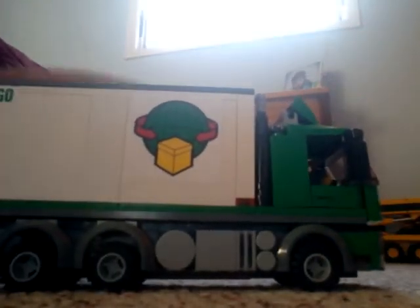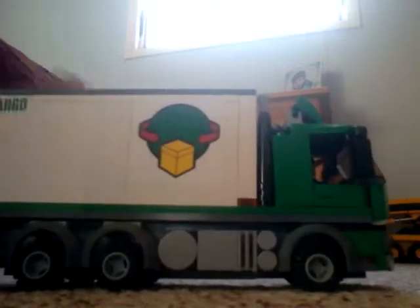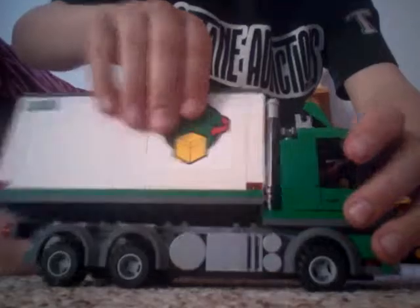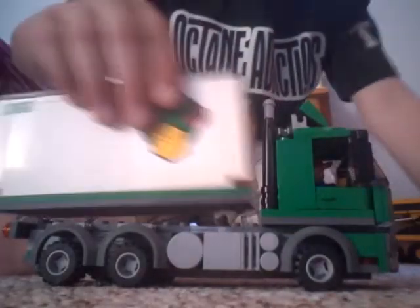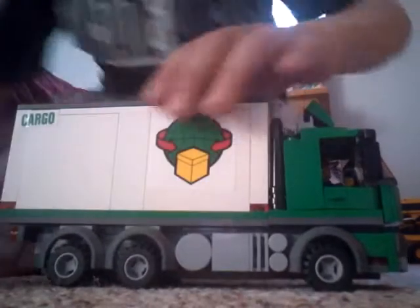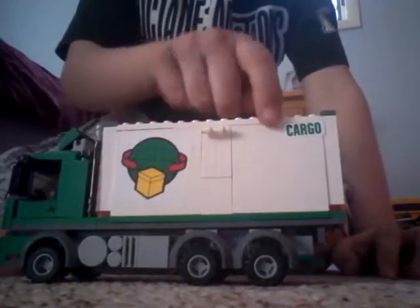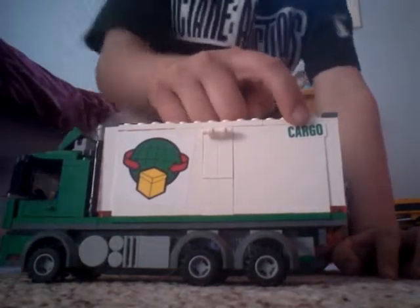So it can open. And I just took the whole back off. So it has cargo — Lego laid it right there.